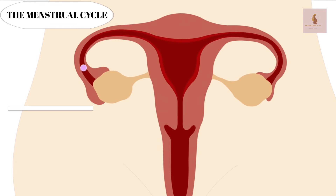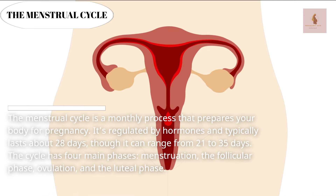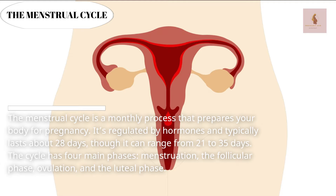The menstrual cycle is a monthly process that prepares your body for pregnancy. It's regulated by hormones and typically lasts about 28 days, though it can range from 21 to 35 days. The cycle has four main phases: menstruation, the follicular phase, ovulation, and the luteal phase.